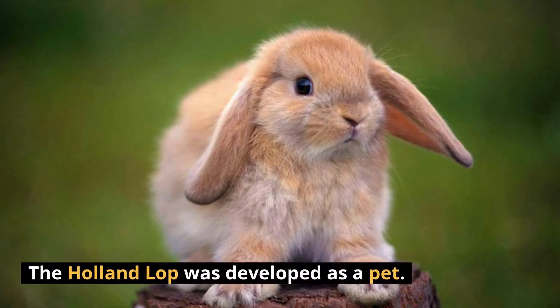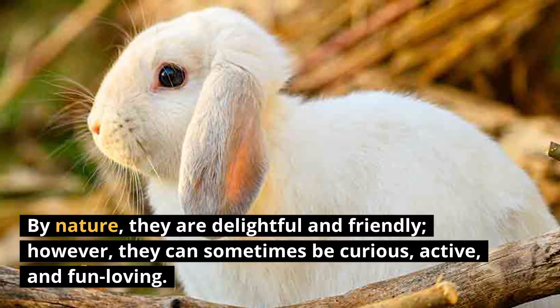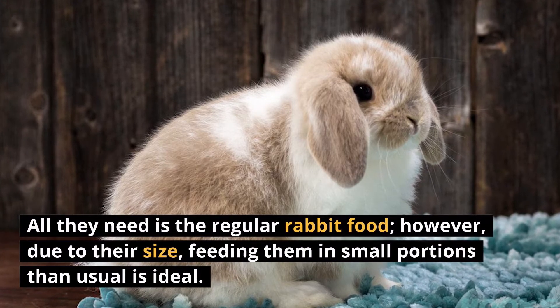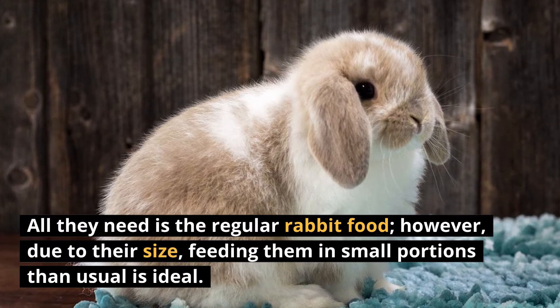The Holland Lop was developed as a pet. By nature, they are delightful and friendly. However, they can sometimes be curious, active, and fun-loving. All they need is regular rabbit food. However, due to their size, feeding them in small portions than usual is ideal.